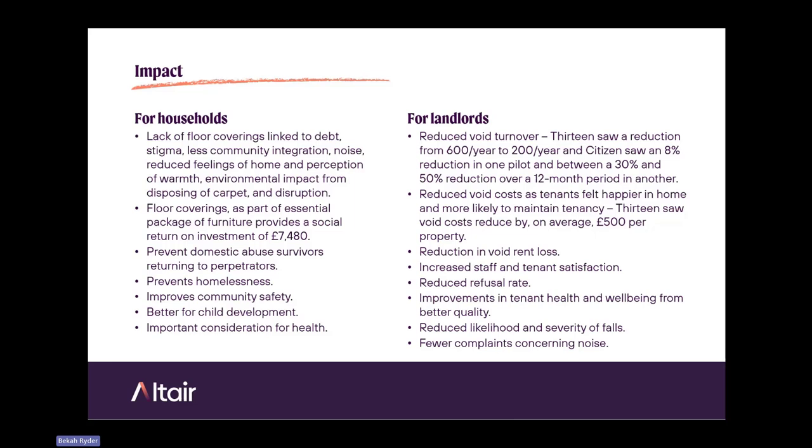There can also be social return on investment — Furniture Poverty data shows that floor coverings as part of an essential furniture package can provide an SROI of just under £7,500. There are also important points around preventing domestic abuse survivors from returning to perpetrators because they're in an adequately furnished, carpeted home. A 2016 study found that tenancy failure was 15% higher for unfurnished tenancies compared to furnished. It can improve community safety, as literature shows children in inadequately carpeted homes spend more time outside engaging in risk-taking behaviour. And it's better for child development, and an important health consideration regarding links to asthma and for dementia sufferers.